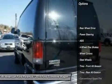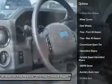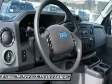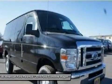Traction control, stability control, anti-lock braking system, air conditioning, power steering, adjustable steering wheel, driver airbag, four-wheel disc brakes, AM FM stereo radio, passenger airbag on-off switch.